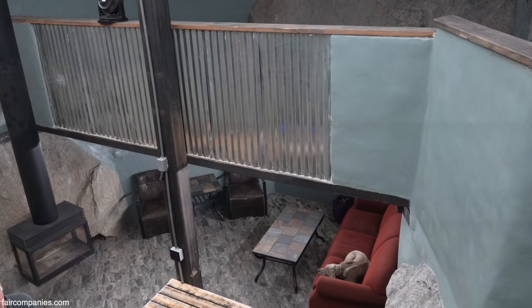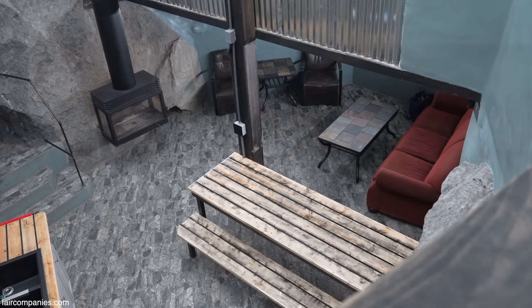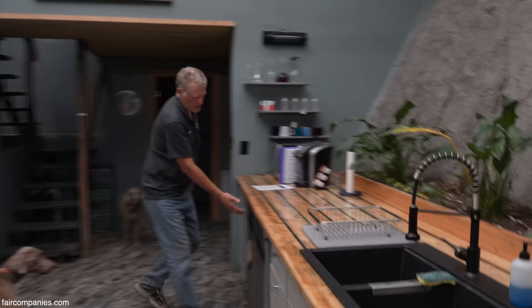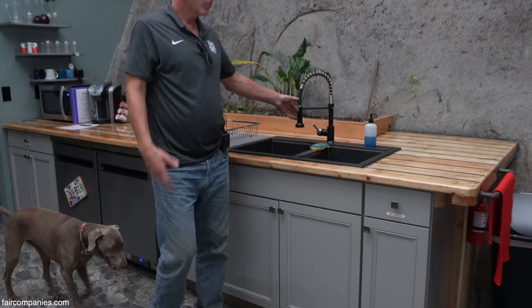I hadn't planned on building a cabin this big, but once we had stuff pulled out of the way, we thought we should probably build it this big. We wanted to have a kitchen, a full-service unit — a restaurant-style refrigerator, but no freezer.